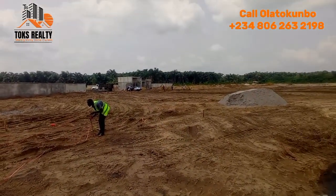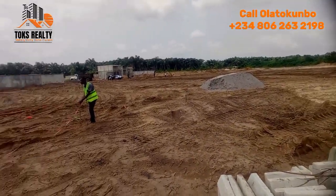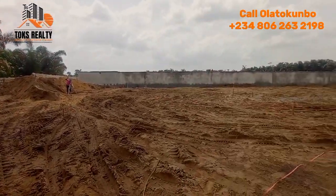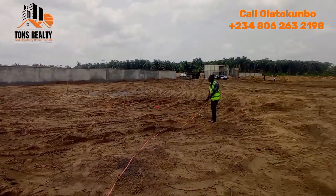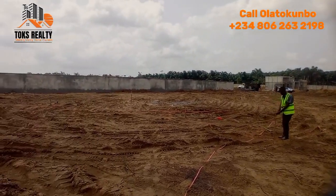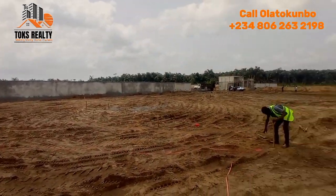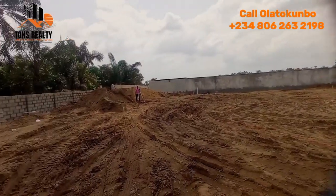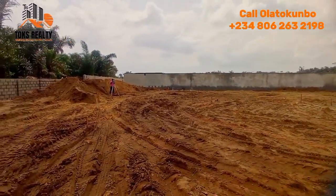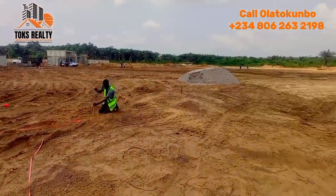That's the estate gatehouse over there. This is just to show you what this looks like now. By the time, within the next few months, you'll see that the kind of development here will be different — there will have been a lot of development. You can see the alignment is currently going on; here will be the car park for this exit.